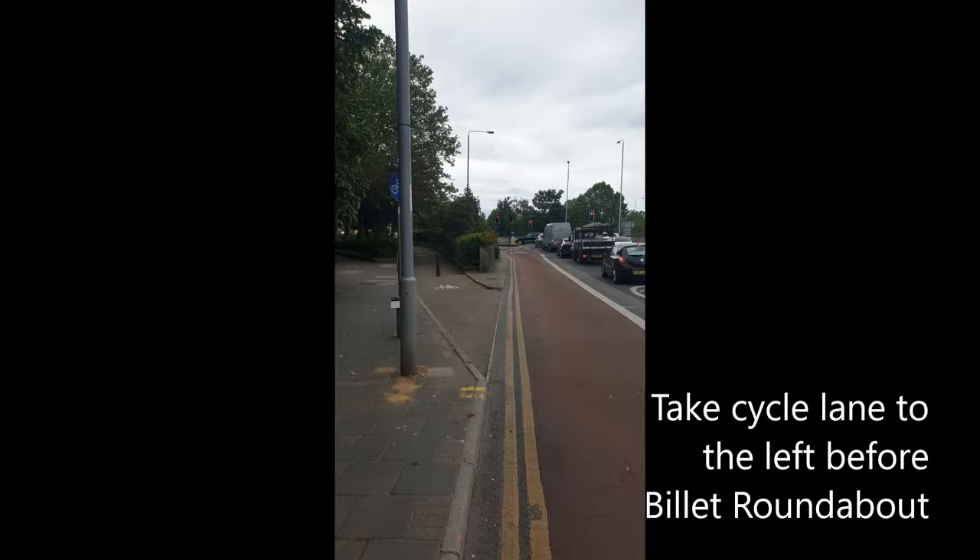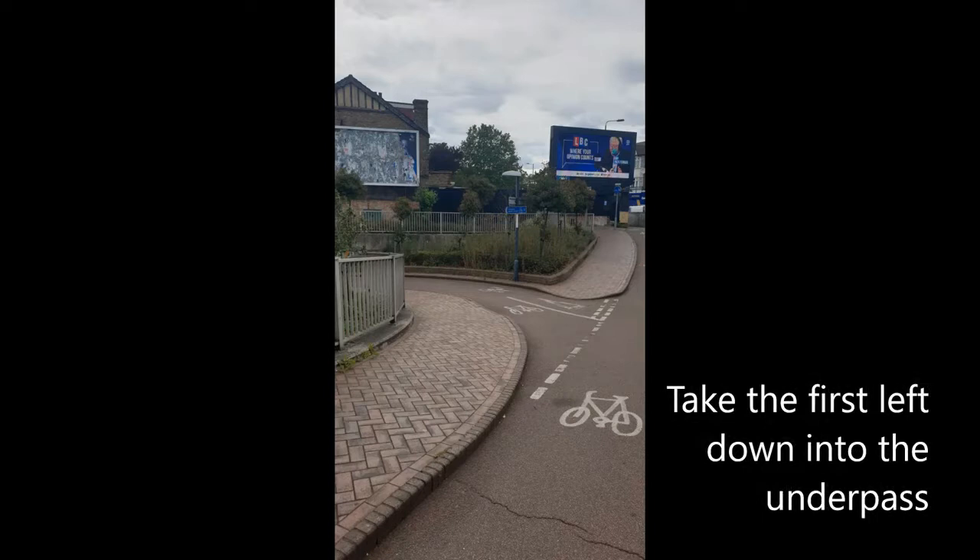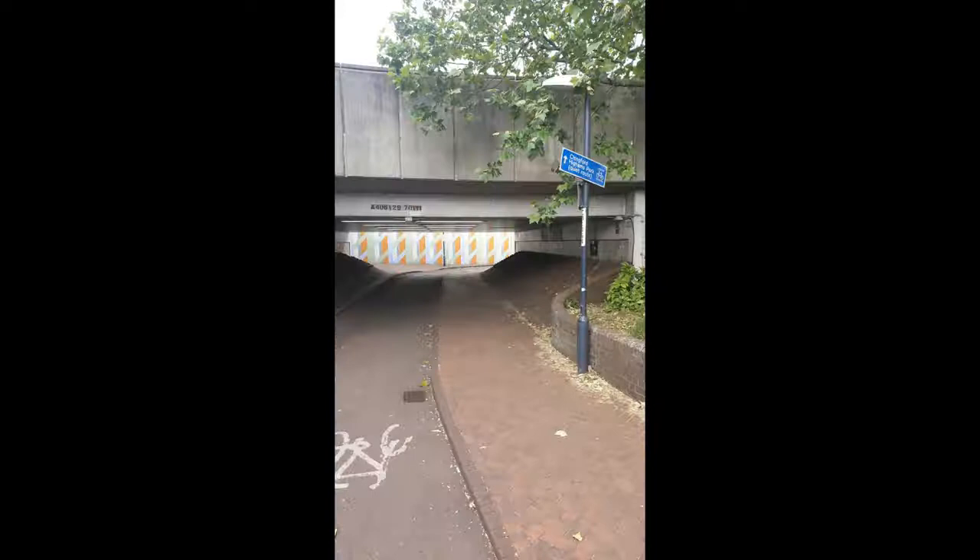Take the cycle lane to the left before Billet Roundabout. Take the first left down into the underpass, which you can see pictured here. Go straight on in the underpass and take the exit straight in front of you, signposted Chingford and Hymers Park.